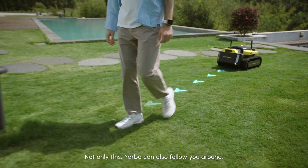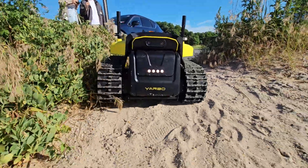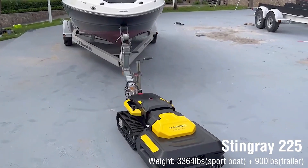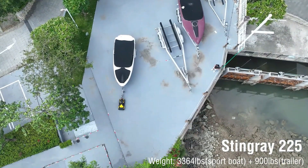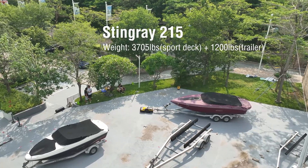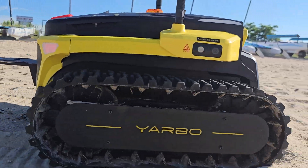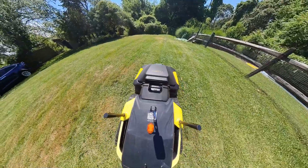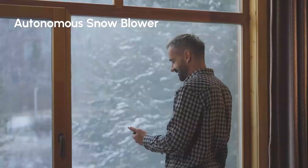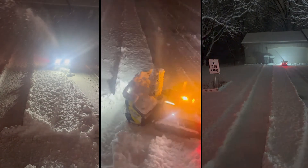Number three is the follow mode. You can just walk and the Yarbo will follow you with any accessories or module. You can also tow heavy loads or trailers and you don't have to worry about adjusting with the remote or setting a specific route in the app — you can do it on the fly just by following you. Number four is the teleoperation mode, which allows you to send commands to the Yarbo in VR mode to avoid obstacles or work in the dark where needed.